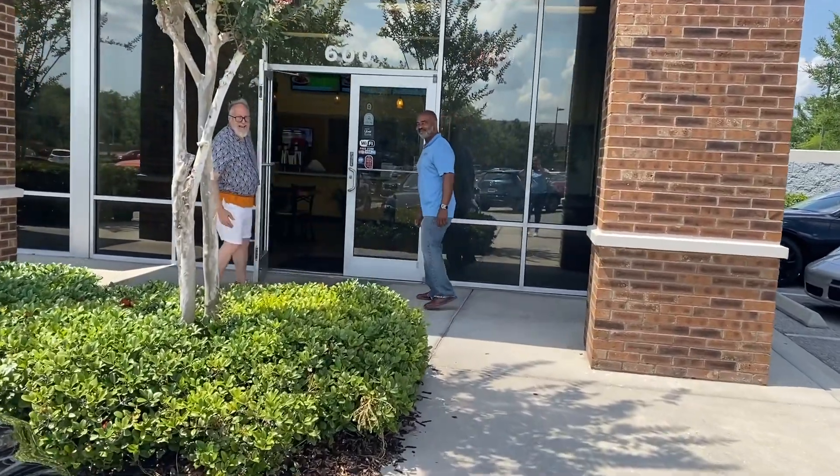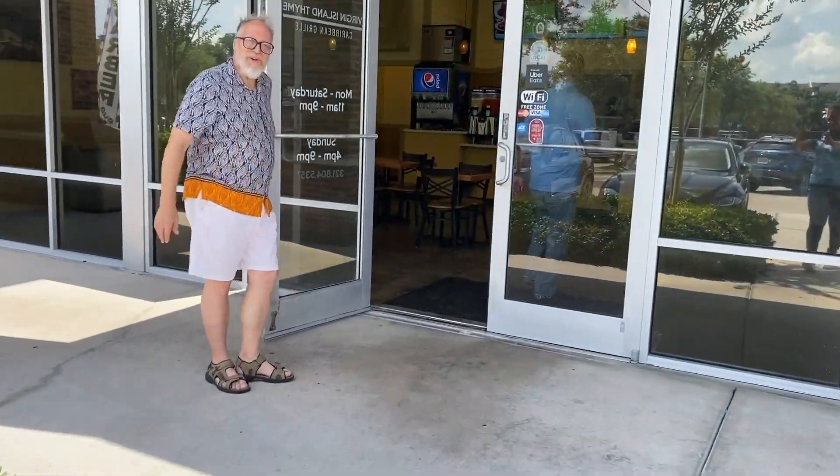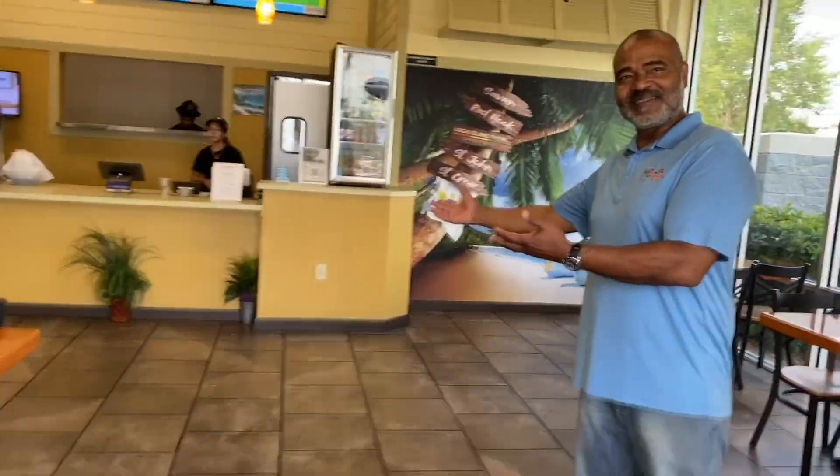Welcome to the islands! Right this way to Virgin Island Time Caribbean Grill. We are here. We've got a nice cool piña colada slushy here, and I have the mango. You can get a combination of the two.